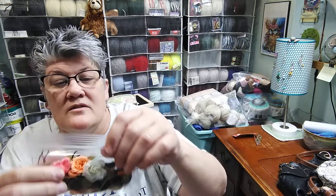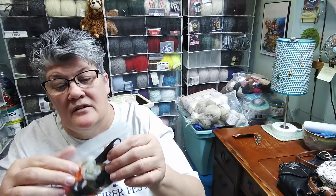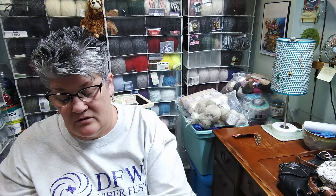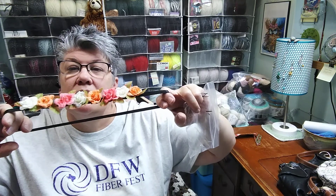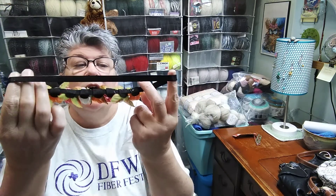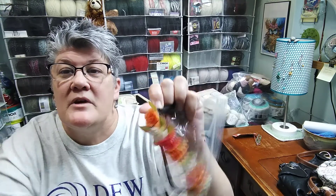There are these little flowers — they're on something, like a headband, this was a dollar. They're velcroed in, but I want to use these flowers for mixed media. And I probably could use this headband and do something else with it, so that's two things.